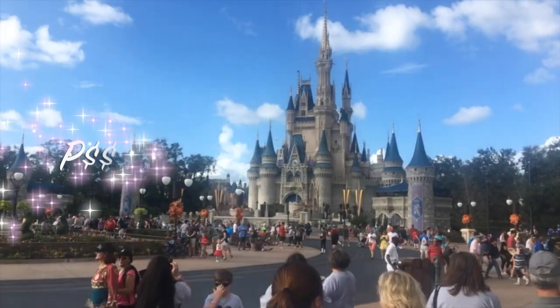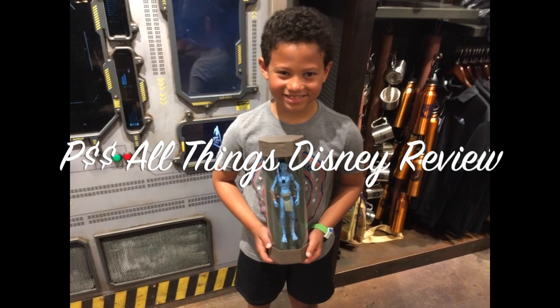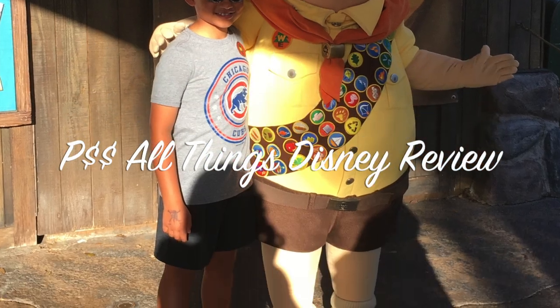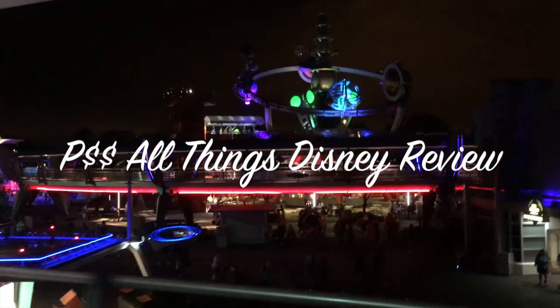Hey everybody, welcome to P Money's All Things Disney Review. I'm Pierce, or P Money, I don't care which one. So today we'll be talking about the Avenger figures — I'll be introducing you to them. Most of them are superheroes, but I have one villain and I'm not gonna tell you who it is.